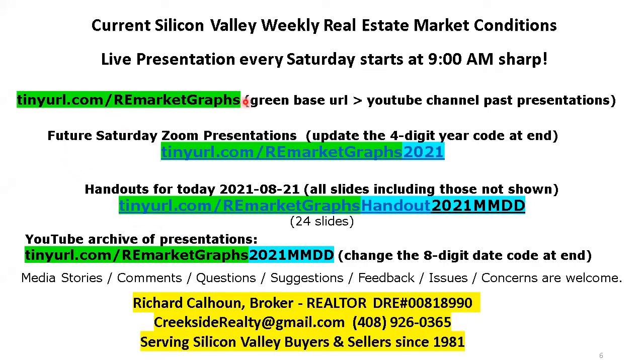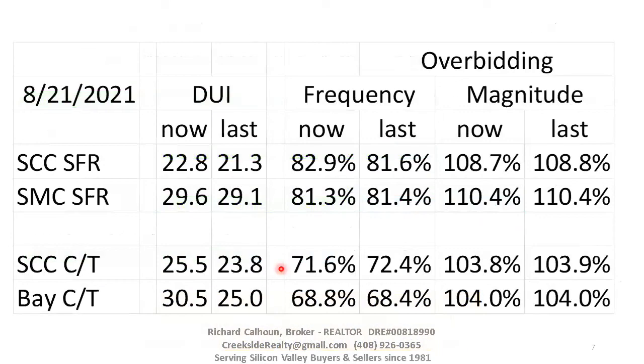We're back to the first slide. These are URLs on how to get here. The green is what I call the root URL to get to the meeting live — you put in the year and join me Saturday morning at nine o'clock. To get to the handout, you add the word 'handout' and the eight-digit year-month-date code, so that'd be 2021-08-21. To get to the archives, you drop the word 'handout' and put in the eight-digit code. I'll pause and answer any questions, then we'll slow down and get into a little bit more detail.